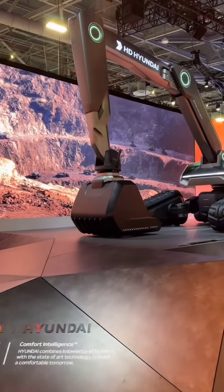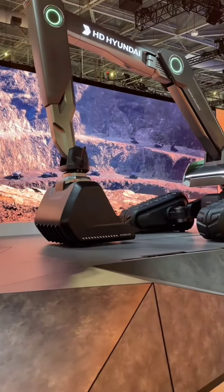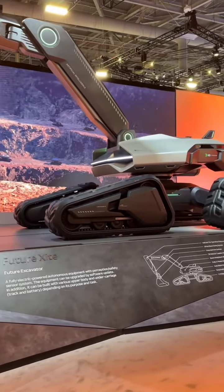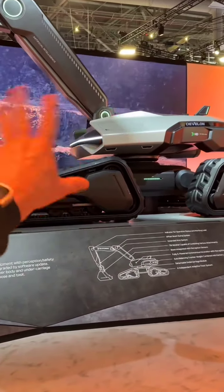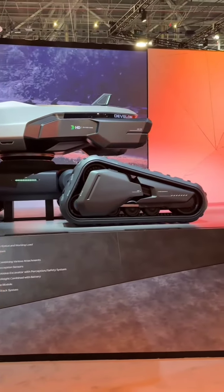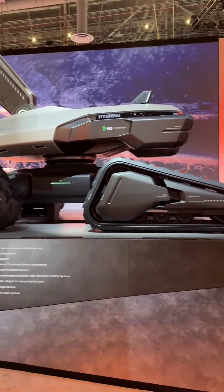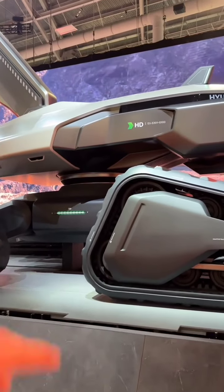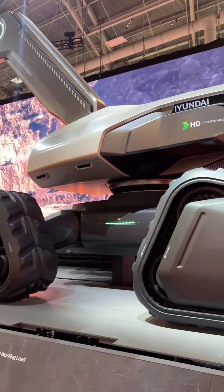Witness the future of construction with the unveiling of Hyundai's electric excavator. This video takes you on an exclusive journey into the world of sustainable construction, showcasing Hyundai's commitment to innovation and environmental responsibility. Experience the remarkable capabilities of this electric excavator, from its powerful performance to its zero-emission operation.